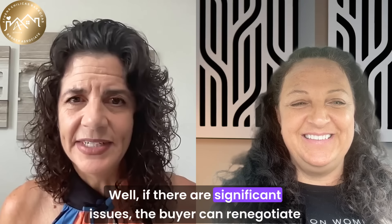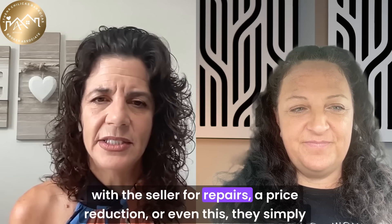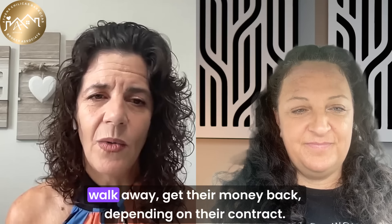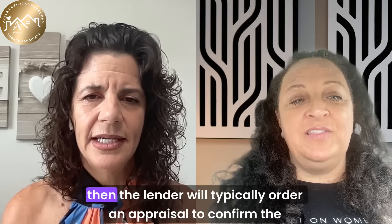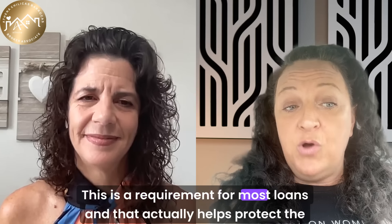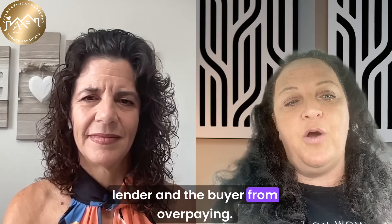If there are significant issues found during the inspection, the buyer can renegotiate with the seller for repairs, a price reduction, or they can simply walk away and get their money back, depending on their contract. The lender will typically order an appraisal to confirm the property's value — this is a requirement for most loans, and it actually helps protect both the lender and the buyer from overpaying.